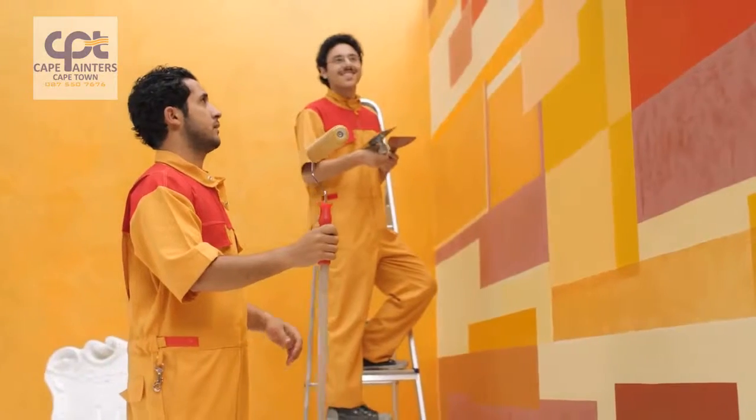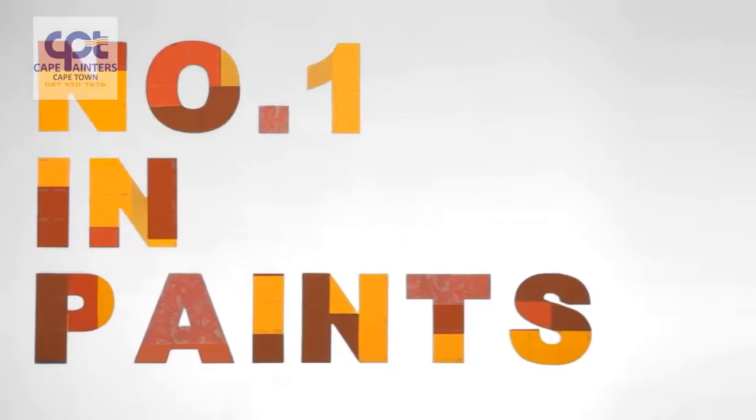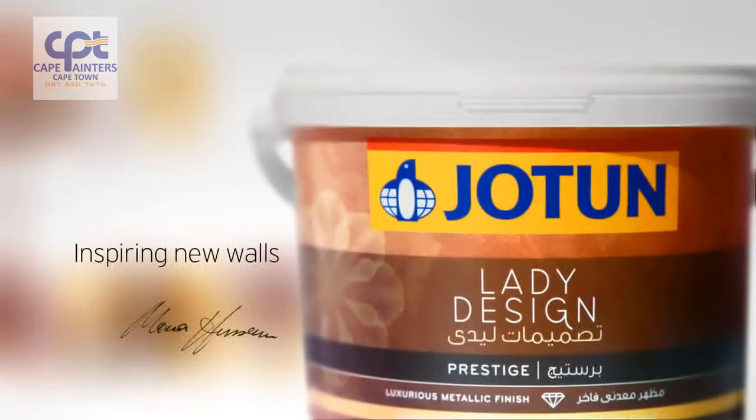All recommended by renowned interior designer Mona Hussain. Change to brilliant designs, change to the number one in paints, Jotun.